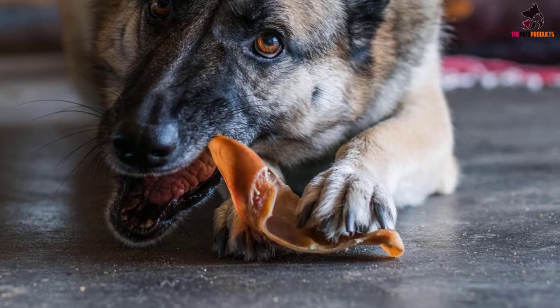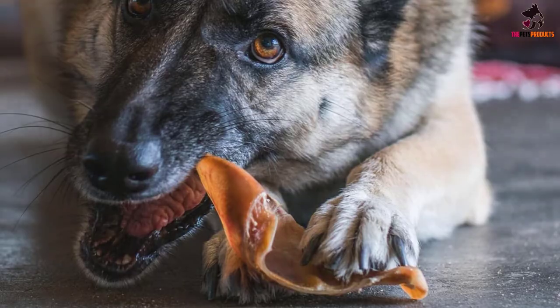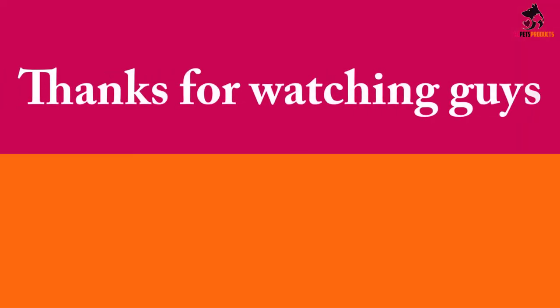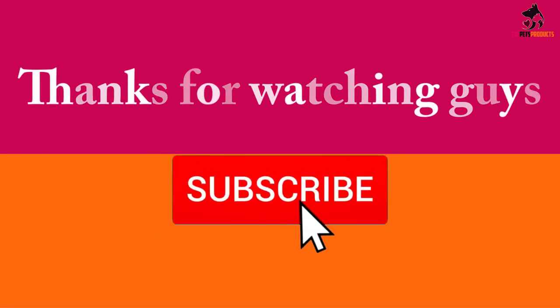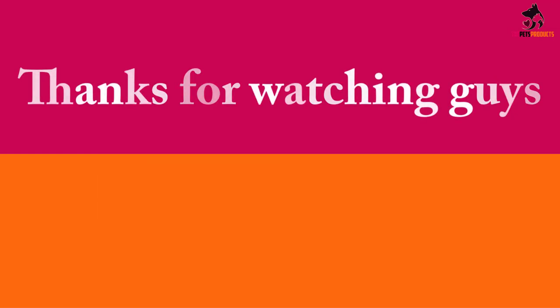Thanks for watching! I hope you liked this video. If it was helpful to you, please make sure to like, comment, and subscribe. If you have any questions related to these products, you can leave a comment below and I will get back to you as soon as possible.